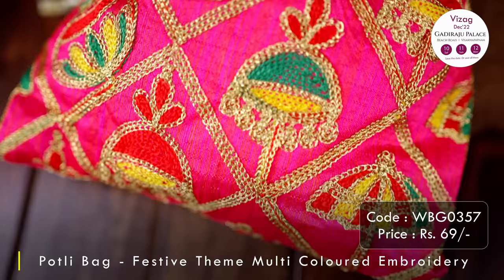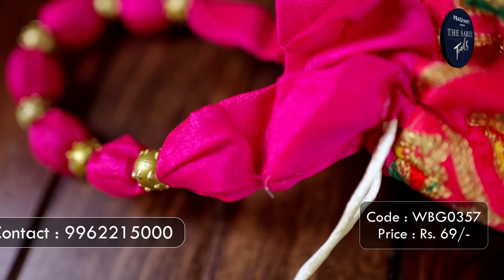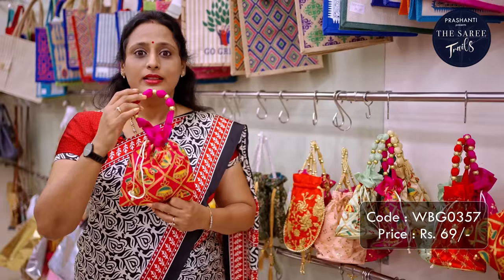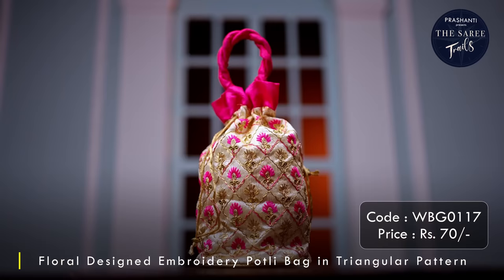The next one is a portly bag in raw silk fabric again with embroidery work of matki done all throughout. In beautiful vibrant colours of yellow, green, golden and pink — this looks very vibrant. It also comes with a braided handle along with beads in between. Very classy as a return gift and definitely a popular choice amongst our customers. This is priced at ₹69.